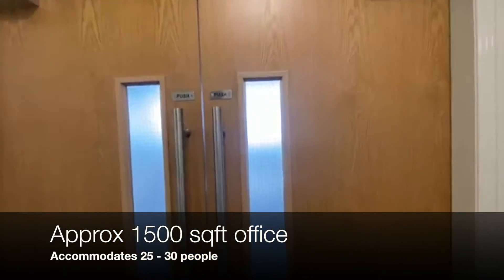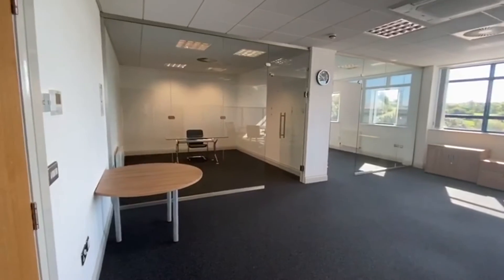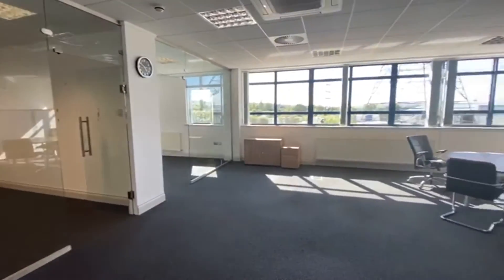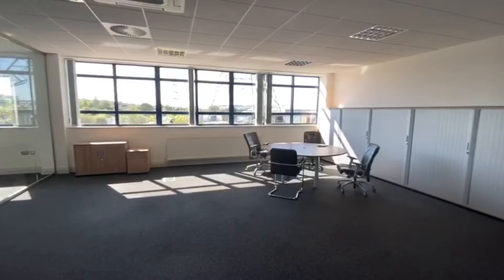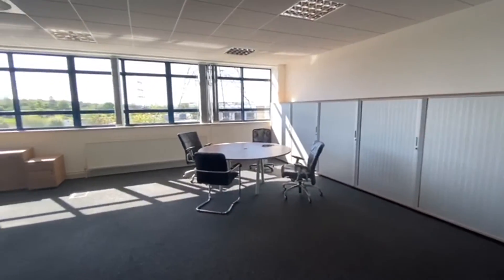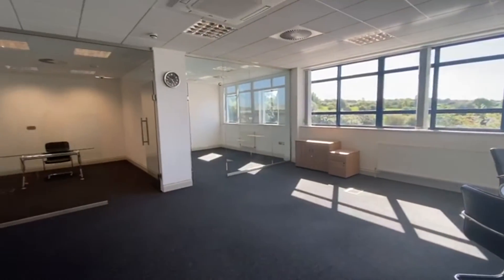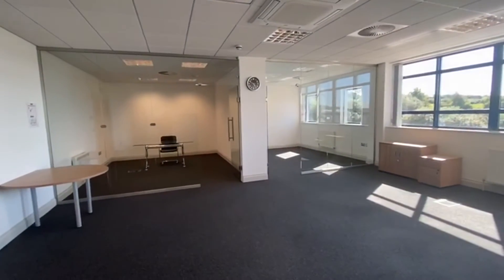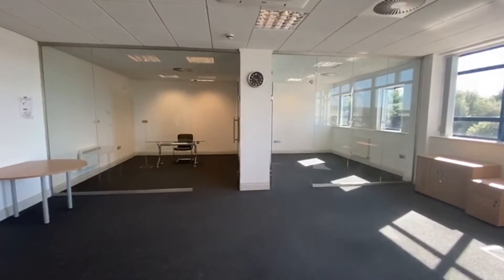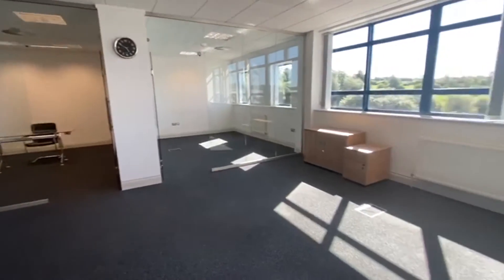This is one of our offices that we currently have available. This size is approximately 1,500 square foot and is one of our larger offices in the centre. Again, really good use of space. We've got glass partitions to create two private office areas and then the main large area as well.